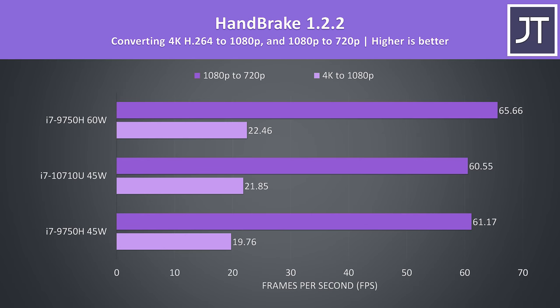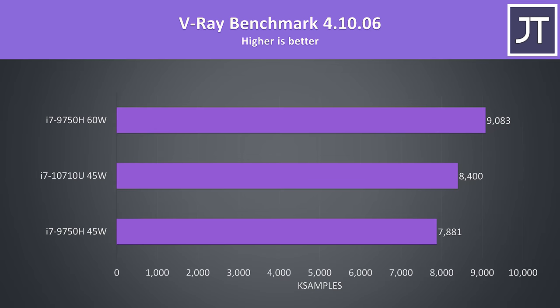Handbrake was used to convert a 4K video file to 1080p and then a separate 1080p file to 720p. With both chips at 45 watts the 10710U was 10% faster at processing the 4K file, however when it came to the 1080p to 720p conversion the 9750H was slightly ahead. The V-Ray benchmark uses the CPU to render out a scene, and the 10710U was 6.6% faster than the 9750H at the same 45 watt power limit. With the higher power limited 9750H though, it's able to come out 8% faster than the 10th gen CPU.